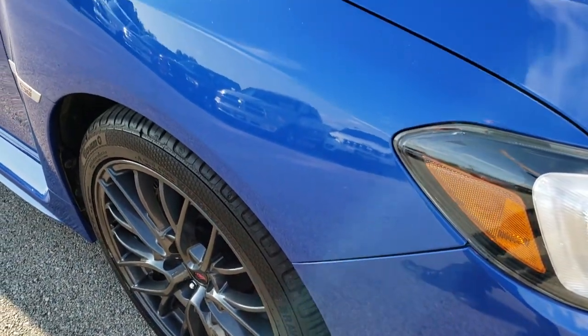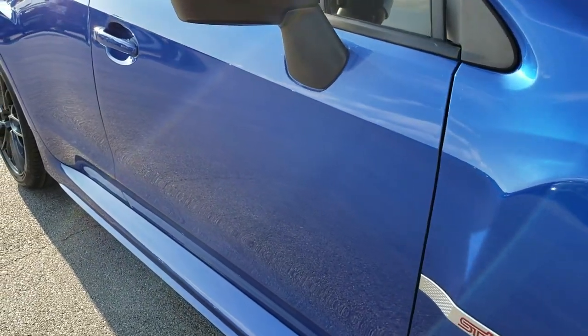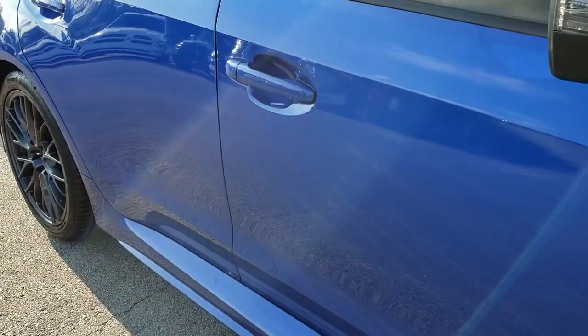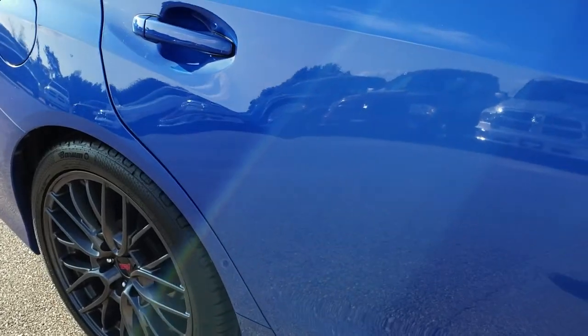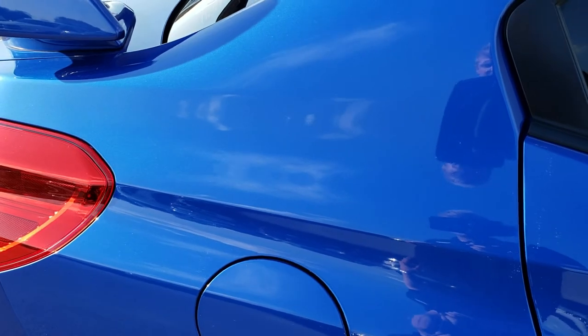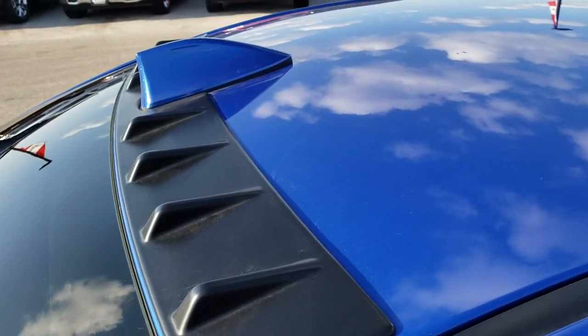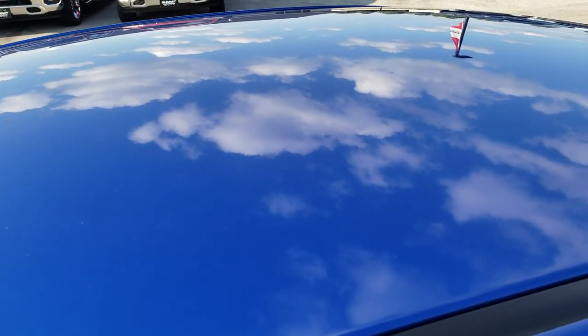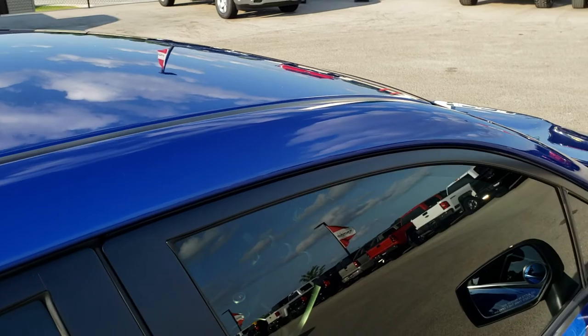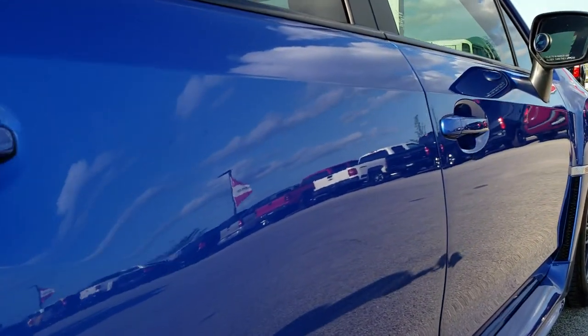As we go down this side of the vehicle you can see just how clean the body is — how reflective and mirror-like that paint is. That's really why we take these videos, so you can get a really good idea of the overall condition of the paint, the body, the tires, the interior, the roof. Like you're actually right here looking at it, that's why we do the HD. Down this side, very very clean.